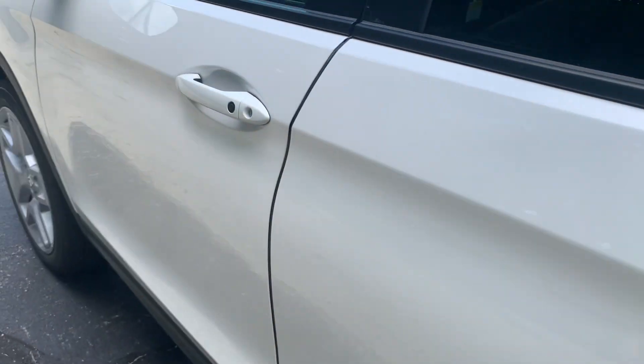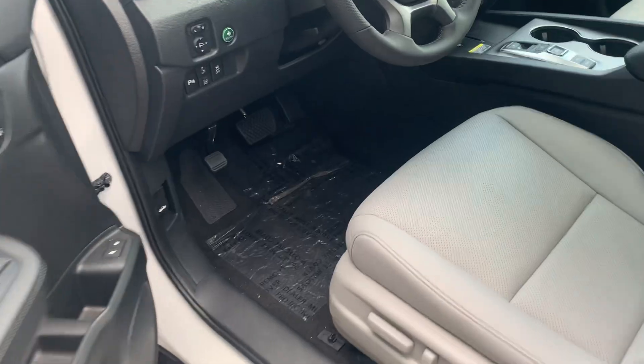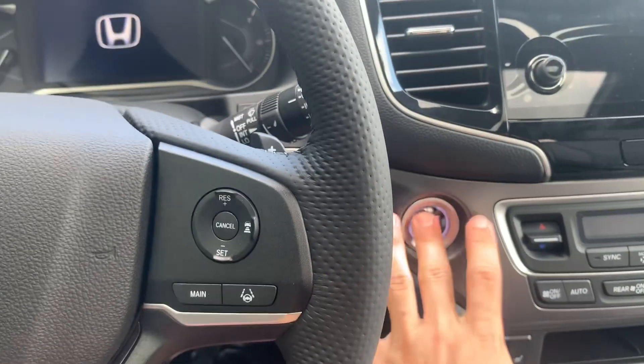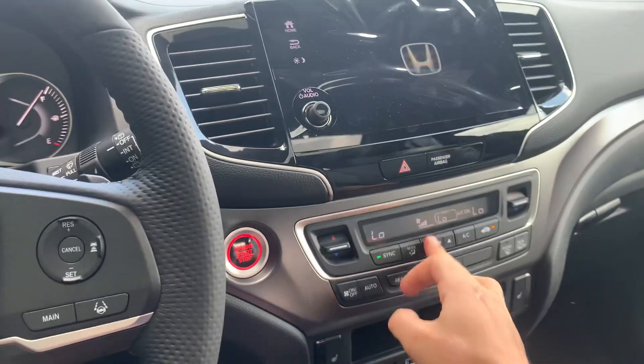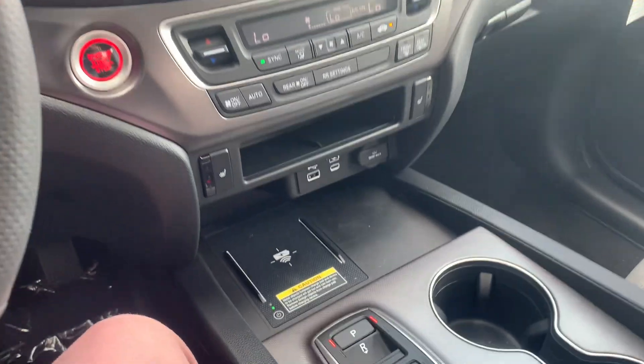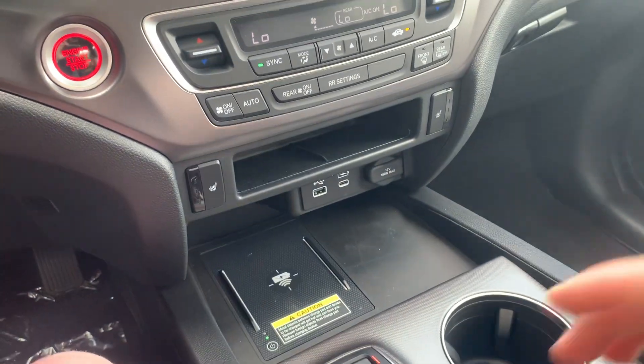Coming around to the front, this is a push button start — put your foot on the brake and then push the start. You do have access to Apple CarPlay and Android Auto, heated seats, and a wireless phone charger.